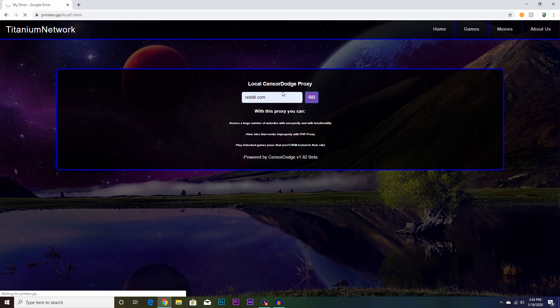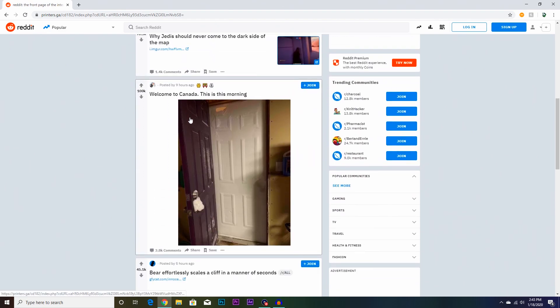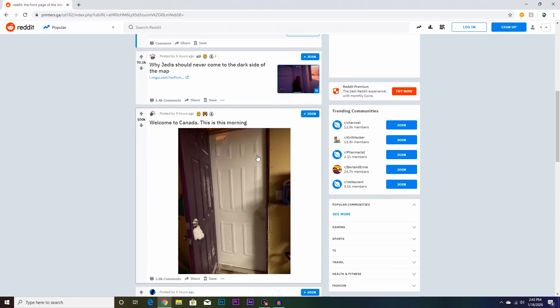You could do this with any website and it will work. After that I could just see memes and stuff — like, look, it's Canada — and that's pretty much it.